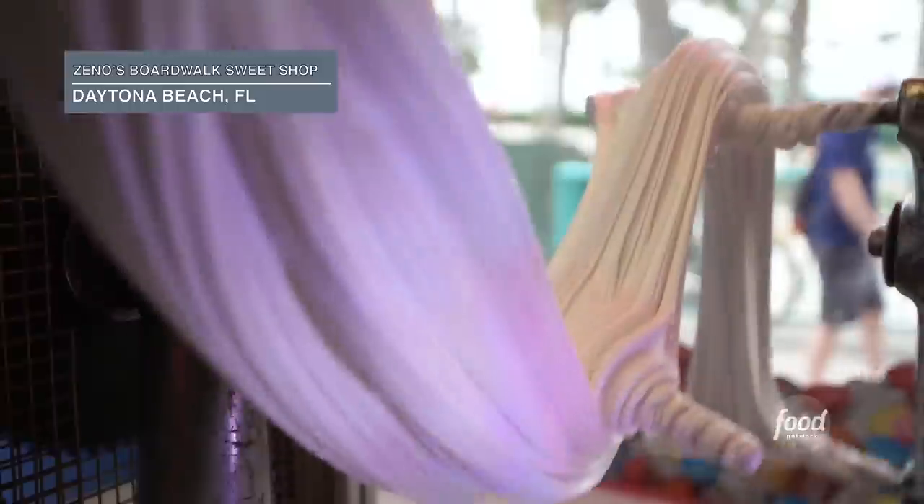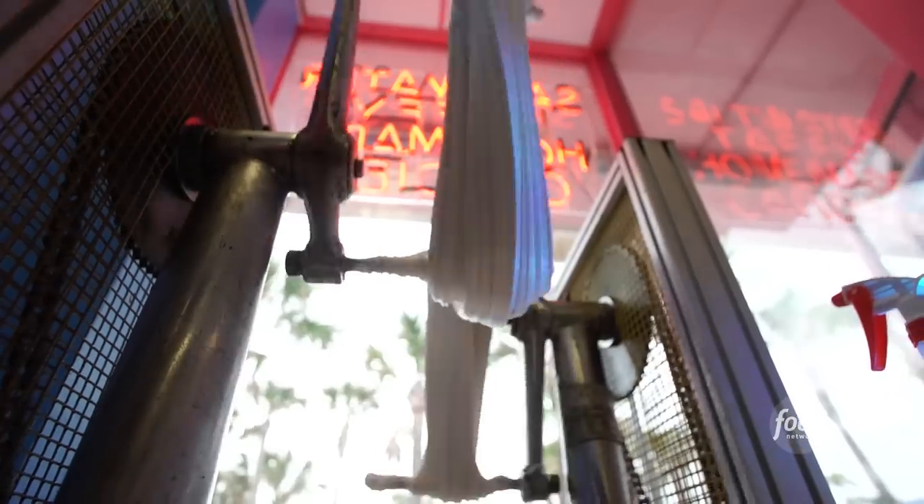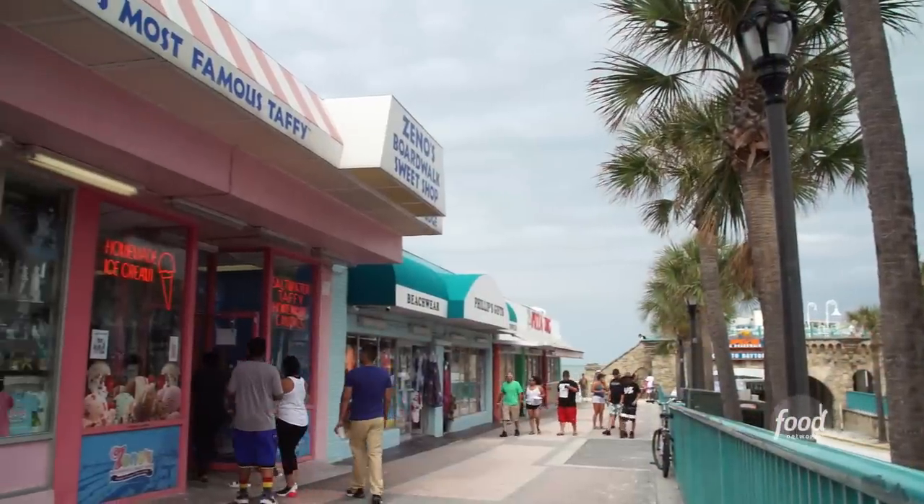We are known as the world's most famous taffy store, basically because we are on the world's most famous beach. Corn syrup and sugar are the basic ingredients for all taffy that we make — we incorporate egg whites, food coloring, and flavoring depending on what it's going to be. We actually put it on our old-fashioned puller and that's what makes it soft.